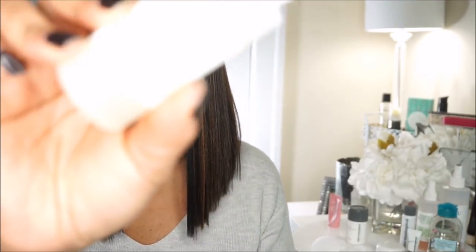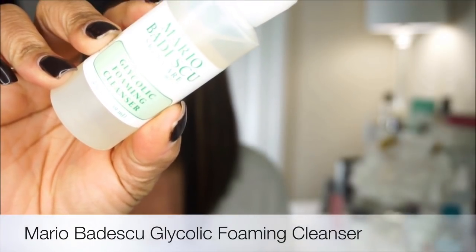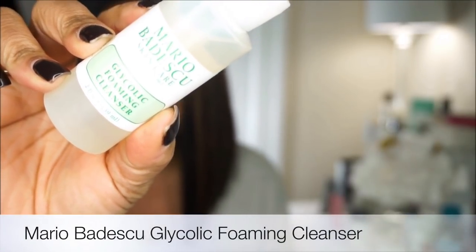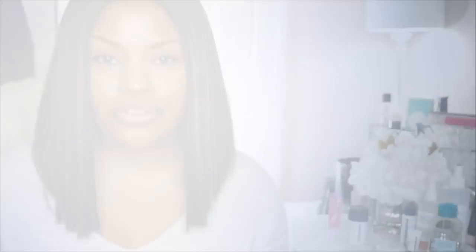With my Clarisonic I use my Mario Badescu glycolic foaming cleanser. Glycolic acid helps to minimize any discoloration from hyperpigmentation due to scarring, or if you have darker areas on your skin — like my chin is darker than other areas of my face.